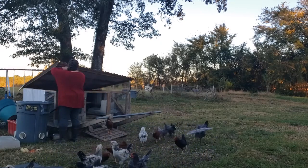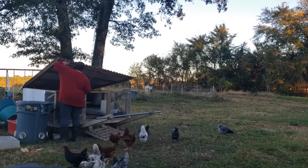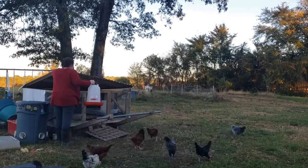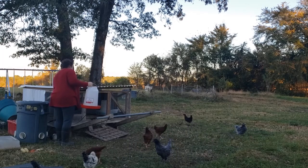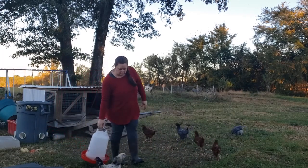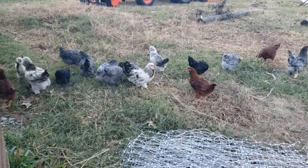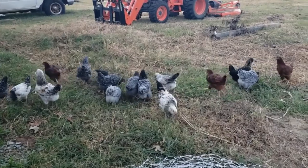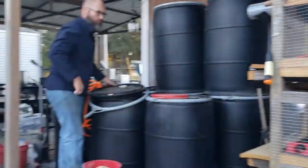Hey y'all, welcome back to our channel. We are Shorebound Farms, a family of three living in Northeast Louisiana. We are a couple of days away from processing our birds in this video — it's our first and last batch of the season. We had to get our morning chores done, and later in the video I do some canning.